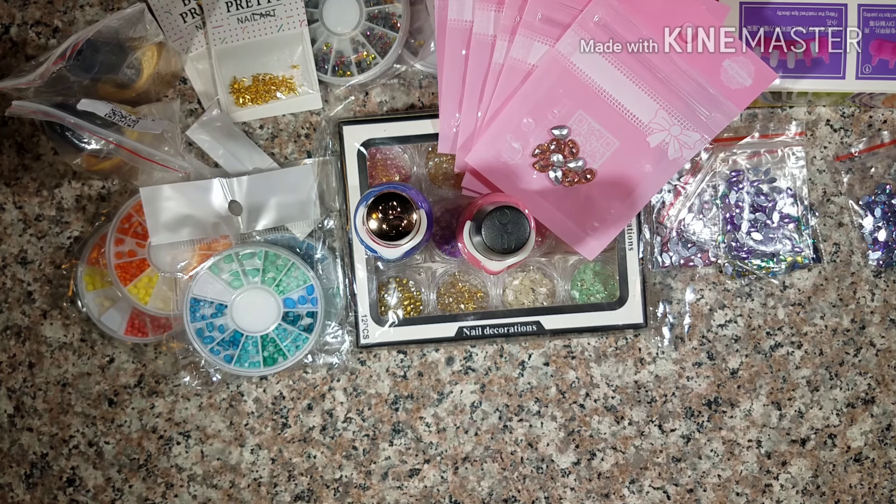I just wanted to get on here and show you guys this stuff so I can put it up. I've got some other stuff coming in. Oh, let me just show these two nail polishes I picked up from the Dollar Tree — they are Sinful Colors, a pink one and a blue one.